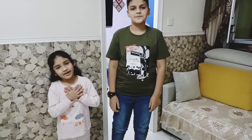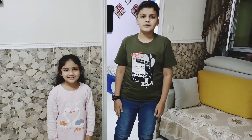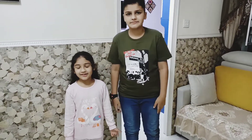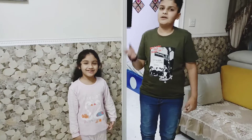Assalamu alaykum friends, I am Marwa and I am Muzamir. Welcome to M&M siblings. Today we will be showing you our room. It's a small room but it has a lot of memories in it and fun and toys. Come on, let's go!